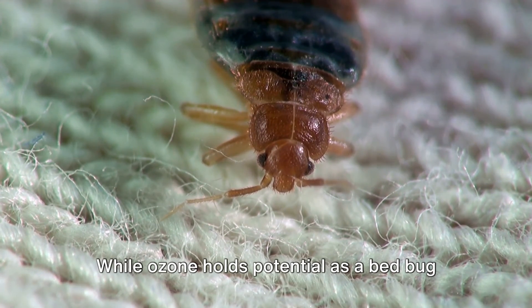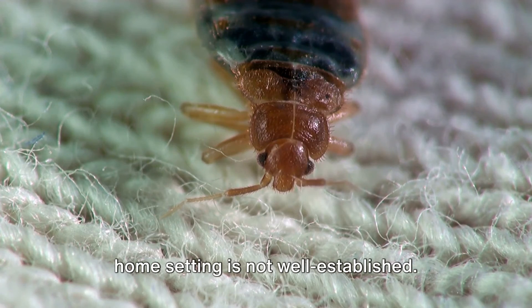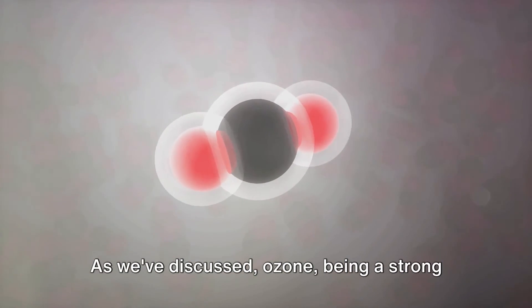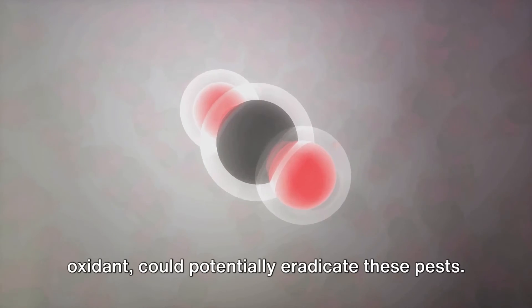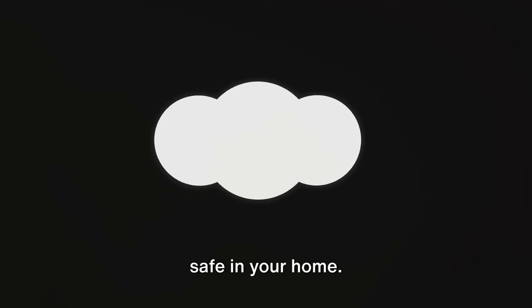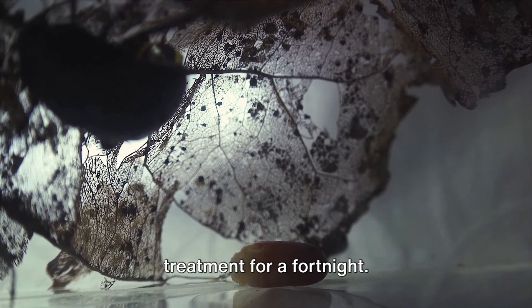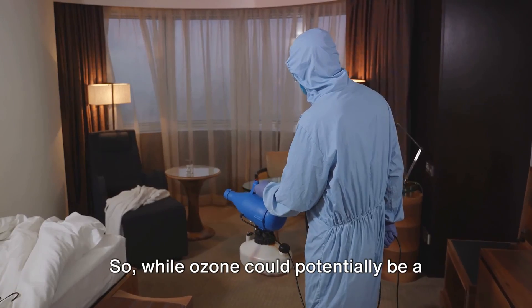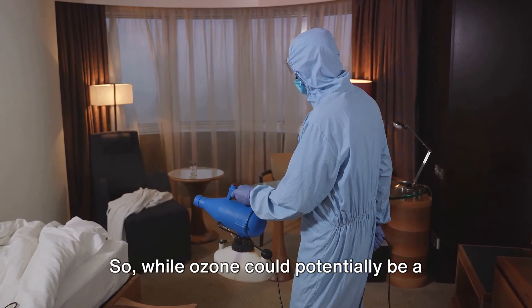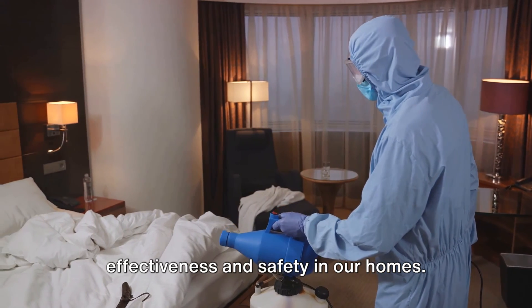While ozone holds potential as a bedbug killer, its effectiveness in a typical home setting is not well established. Ozone, being a strong oxidant, could potentially eradicate these pests, yet the concentration and exposure time required might exceed what's practical or safe in your home. Moreover, the bug's egg cycle of reproduction would necessitate daily treatment for a fortnight. So, while ozone could potentially be a powerful weapon against bedbugs, more research is needed to establish its effectiveness and safety in our homes.